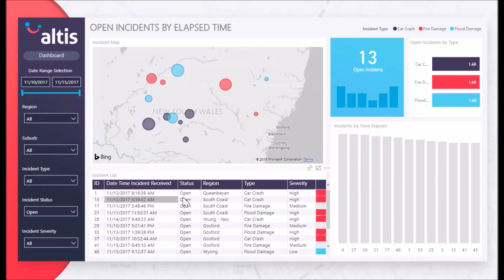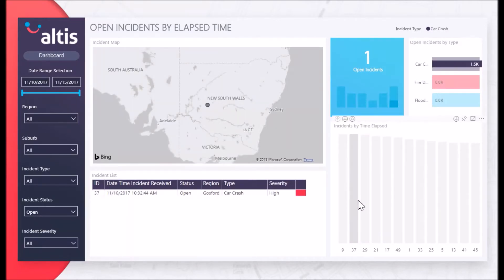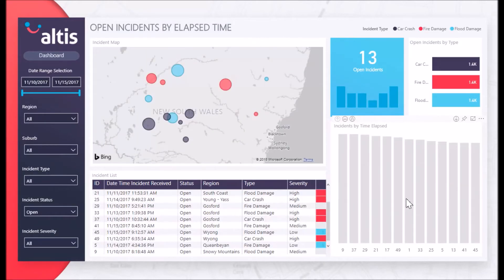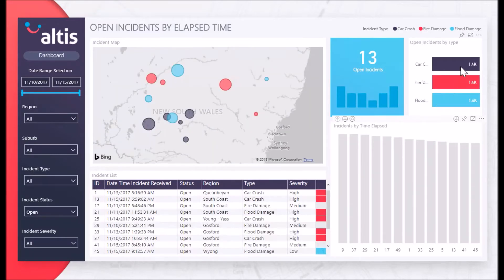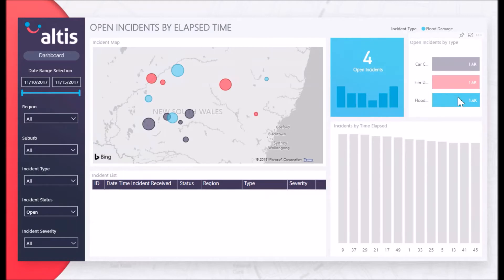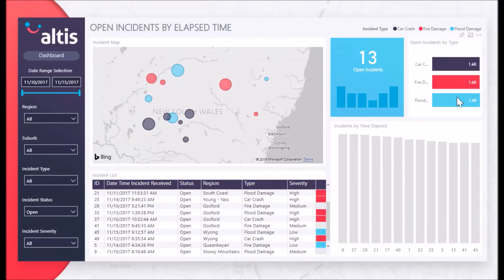If the organization suddenly sees a spike in the number of new open incidents, they can better prepare and bring on more teams to effectively respond to these incidents. Through use of the filters on the right-hand side of the report, the organization can choose to filter down incidents to only those of a certain severity type, suburb, region or a specified time frame of when the incident was entered into the system.